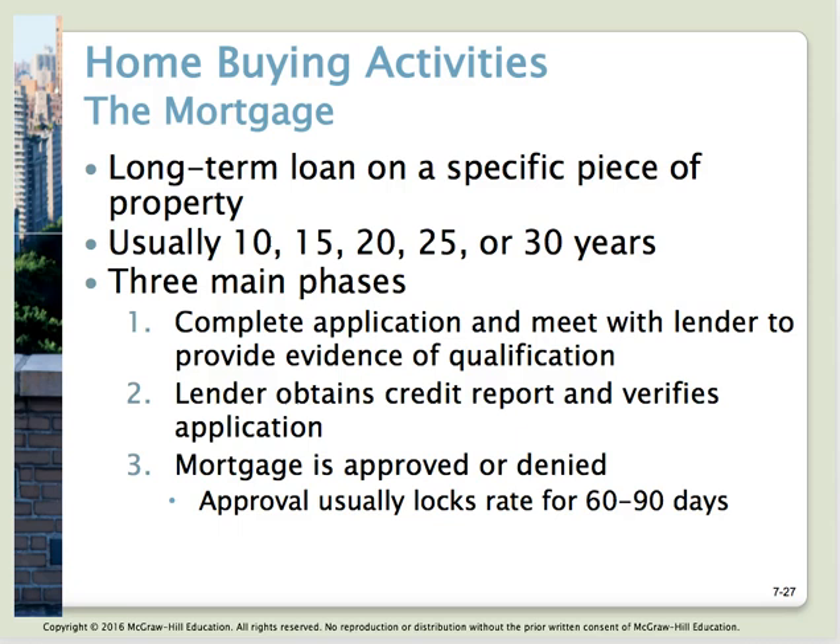A mortgage is a long-term loan on a specified piece of property, typically 15 or 30 years, though terms of 10, 20, or 25 years are also available. To qualify for a mortgage, you must meet the lender's criteria. The major factors affecting mortgage affordability are your income and how long you've been in your job, what other debts you have, how much you can put down, how long you want the loan for, and current mortgage rates — all of these impact your monthly payment.